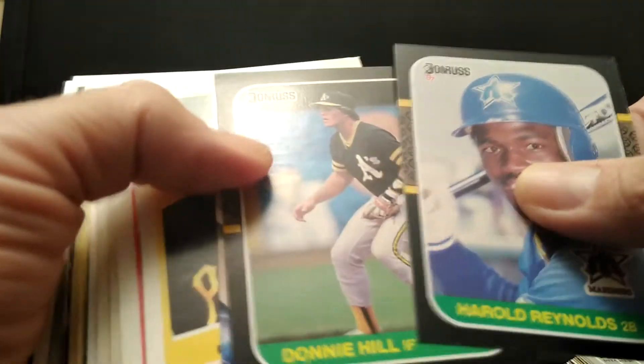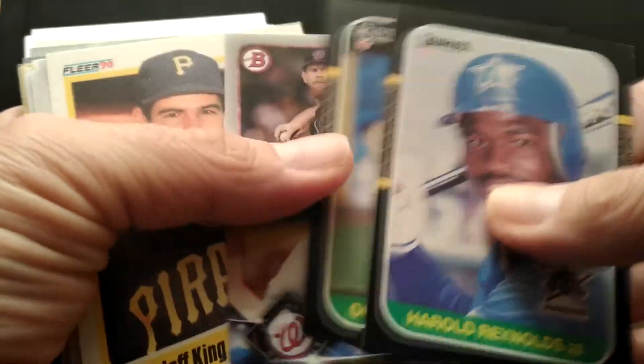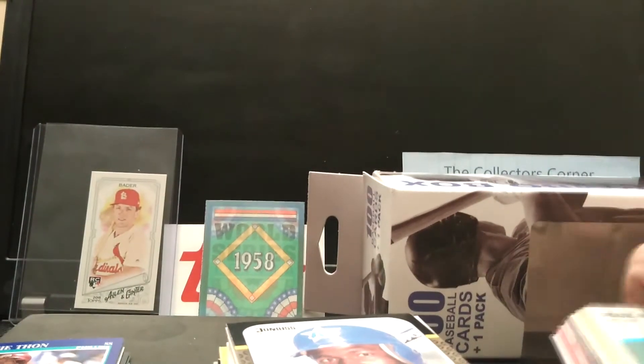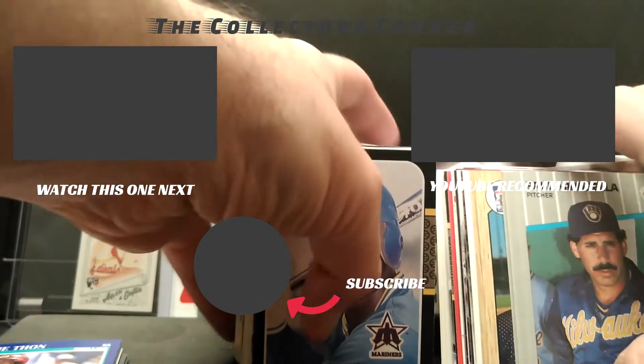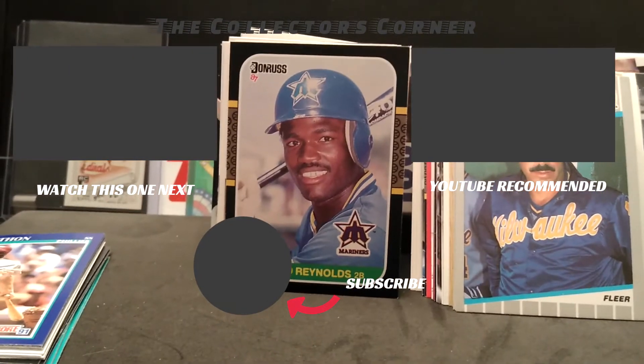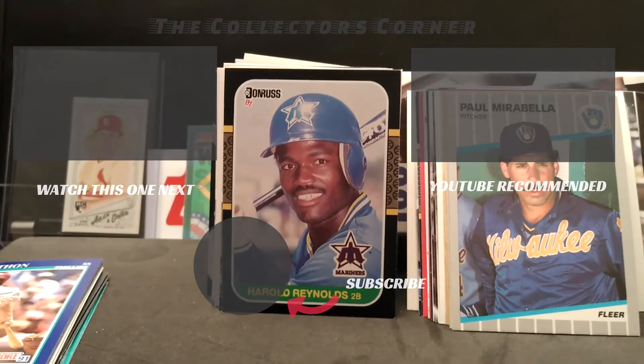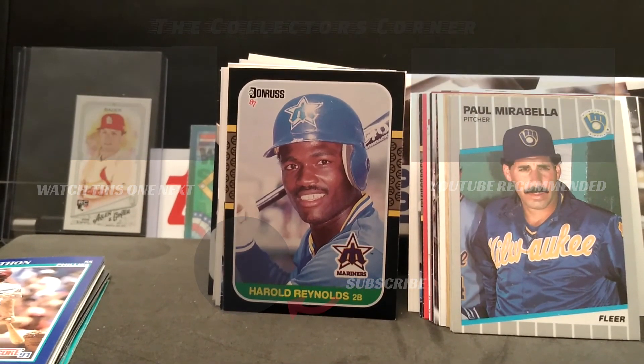So there you have it — not a great box, but not a terrible box either. Did have some stars, some Hall of Famers, so not that bad. Like I said, at $4.99 you really can't beat it. The cards are in great shape, except for that Barry Bonds card, but not bad at all. Check it out — you can try your local drugstore or drug chain and see if they have it. This is Mike from the Collector's Corner saying thank you for watching. If you're not a subscriber, hit that subscribe button, and I'll catch you later. Have a nice day, thanks for watching, bye.